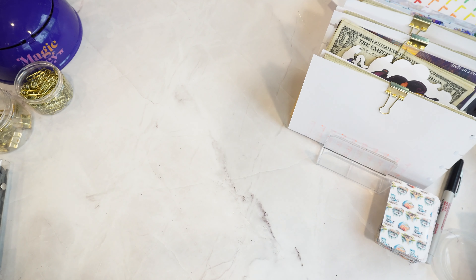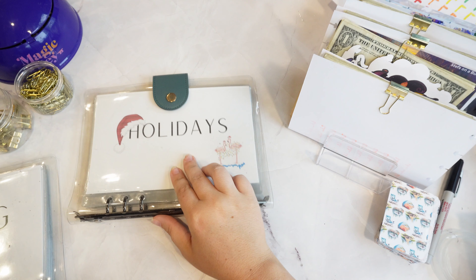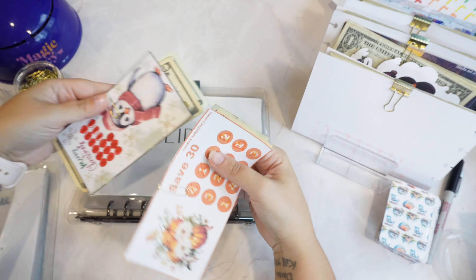Something else travel related that I always forget to put money towards — I'm sure there's something. Okay. Now what do we have? Now we have holidays. All right. So we have fall and Christmas here.